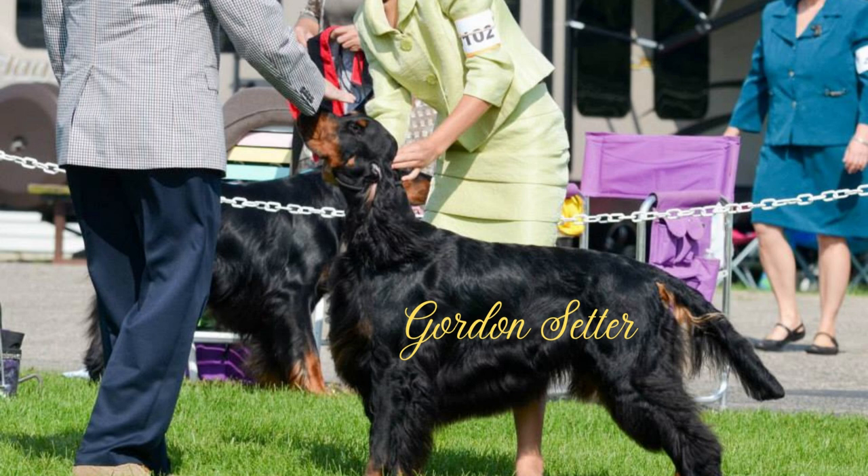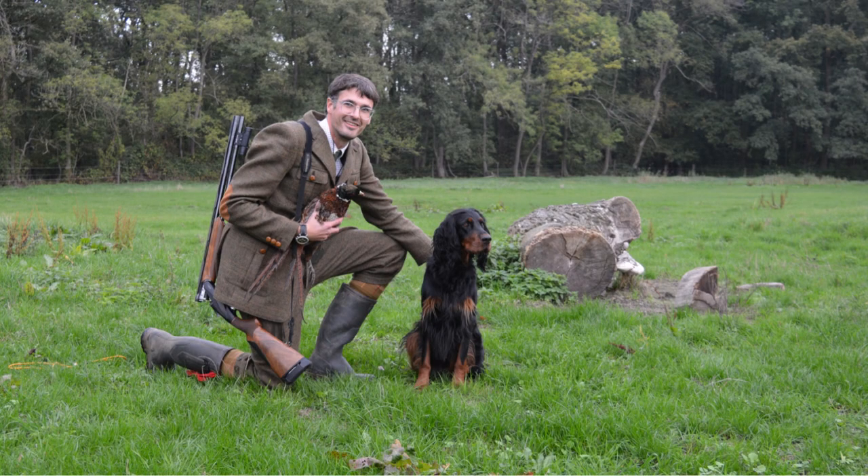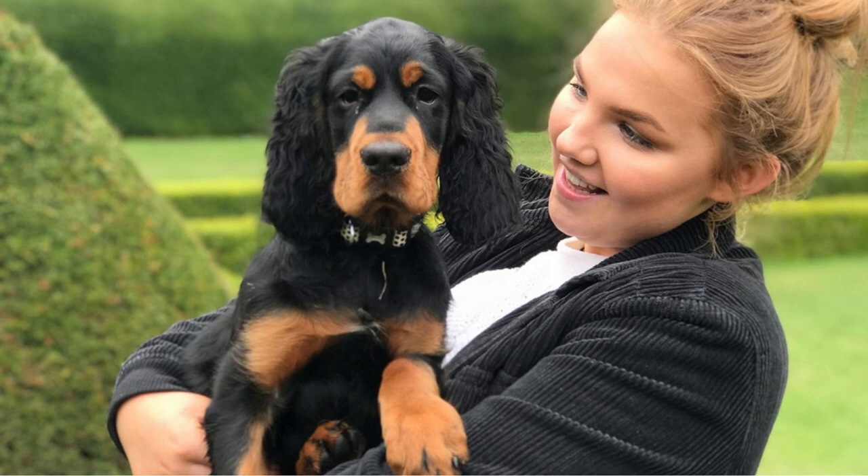Gordon Setter is a medium type of dog. It is a show dog and a very strong hunting dog, while affectionate with family, making it a good family dog.